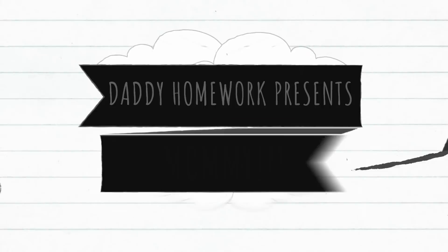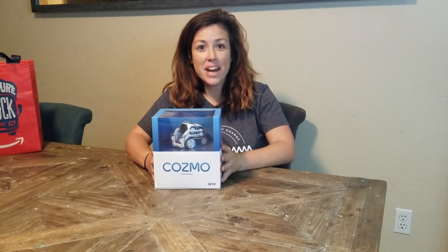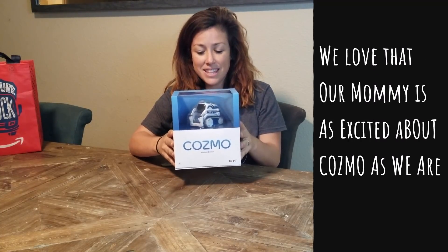Hey guys, you ready to unbox this little guy with me? So we just got home from the Amazon Treasure Truck, and they brought home Cosmo the Robot. Today we're going to unbox Cosmo and see what's inside this guy.